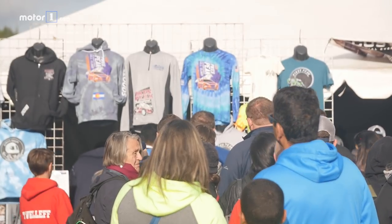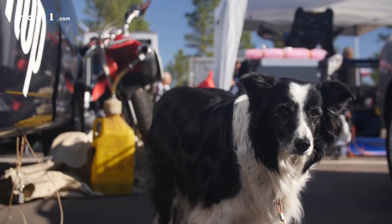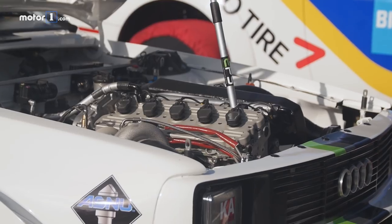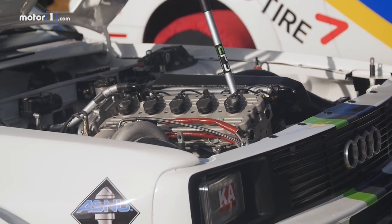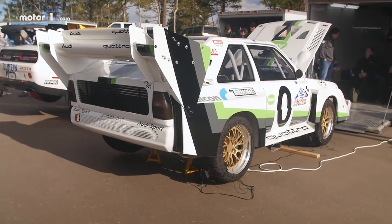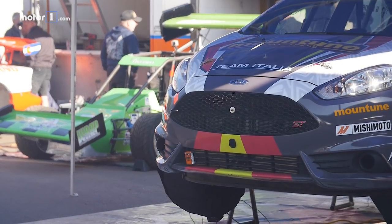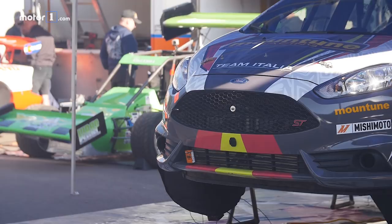The race to the clouds attracts entries from all around the world as well as America. Here's former DTM racer Vanina X in her Gillette Vertigo. It wouldn't be Pikes Peak without a Group B Audi Quattro, and this is Australian David Rose's winged beauty. Giorgio Leperati brings this wild Fiesta ST all the way from Poggibonsi in Italy.